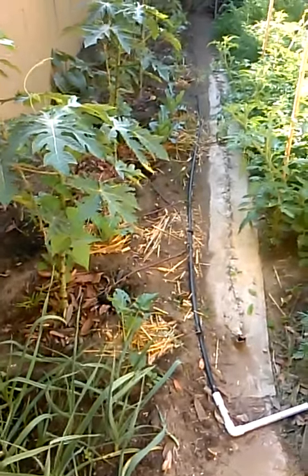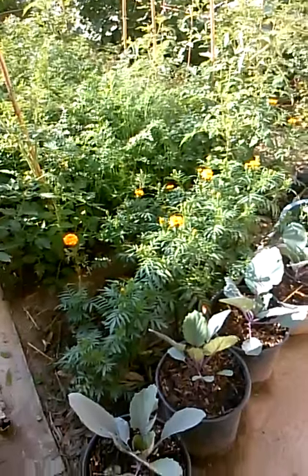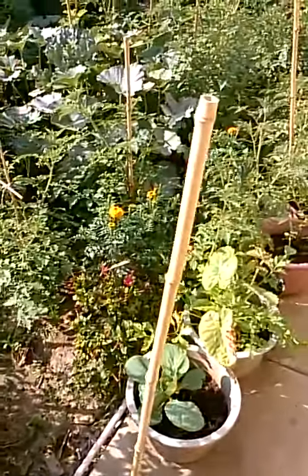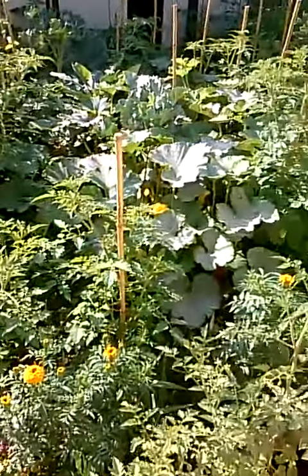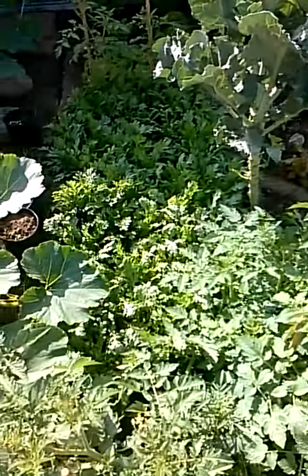In the previous video I showed you some of the vegetables I harvested this morning for my Yauhan hot pot. This is the backyard vegetable garden from which I harvested those vegetables. I just wanted to show you a little bit of how it's doing — this late November, actually today's Thanksgiving. So there are my chrysanthemum greens.